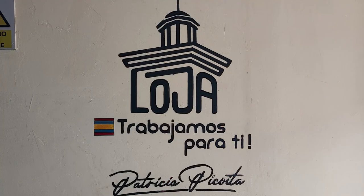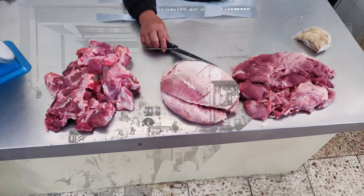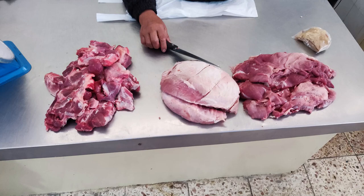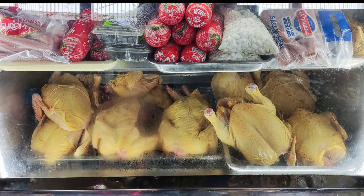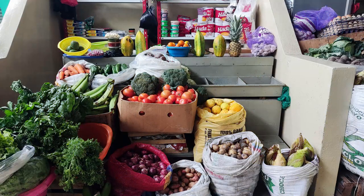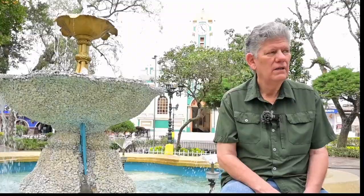Here we are at the Mercado in Malacatos. This is the indoor part of the market where they have all the meat and fish and things like that. Really cool market — I hope you'll enjoy looking around in here. Come and check it out when you're here.